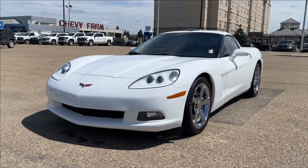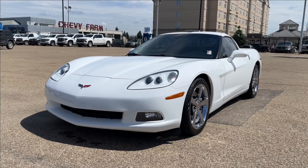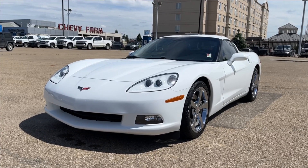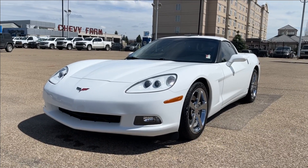Hello, welcome to Wolf Chevrolet. Today we're going to be looking at this 2009 Chevrolet Corvette Coupe 1LT. It comes equipped with a 6.2 liter V8 engine, paired to a 6-speed automatic transmission.